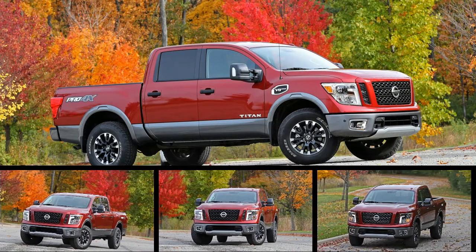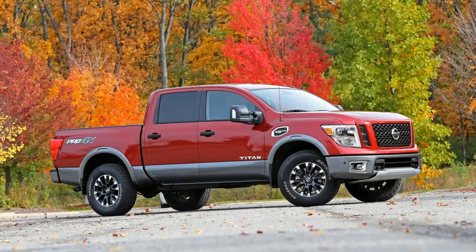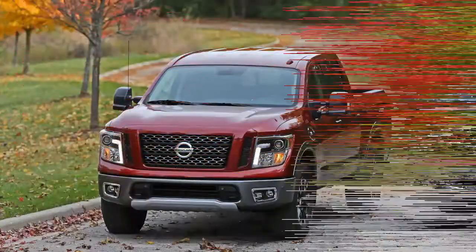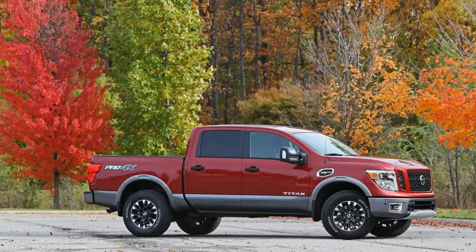We would throw in the S convenience and utility package at $800, which adds an overhead storage console, a spray-in bed liner, and a class 4 trailer hitch. That combination is good for $31,575 of commercial-grade usability and convenient comfort.